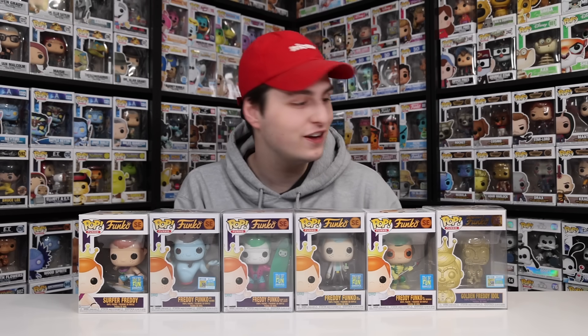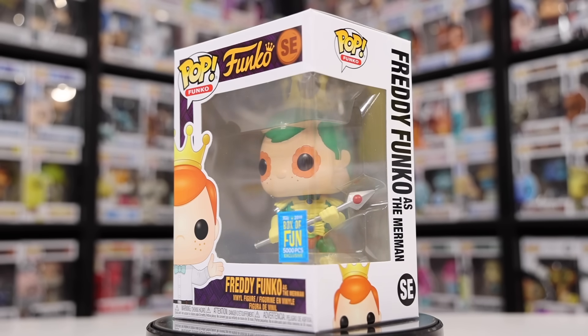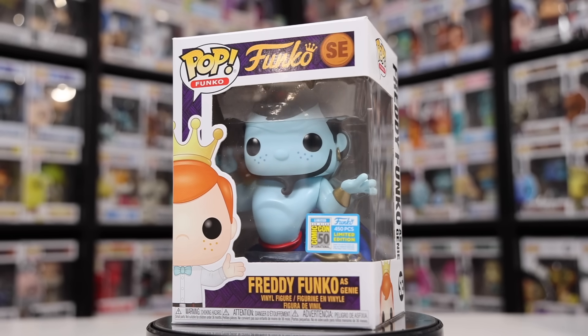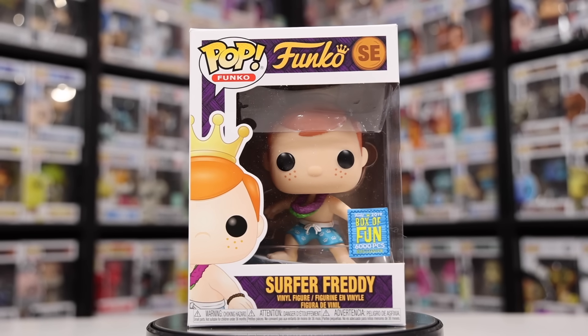For 2019, we had Freaky Tiki Fun Days, which is kind of like a Hawaiian party, and there were some really great ones that year — actually one that is in my top 10 most expensive figures. We've got the Golden Freddy Idol, Freddy Funko as Merman, the Rick Freddy, Joker as Freddy, and the Genie version of Aladdin. Over here we have Surfer Freddy — seriously, some of my favorites in the entire collection.